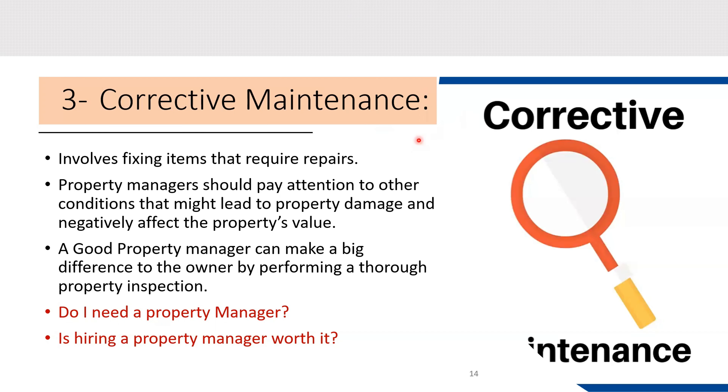Number three, corrective maintenance, involves fixing items that require repair. Property managers should pay attention to conditions that might lead to property damage and negatively affect property value. For example, water from a dishwasher or garbage disposal flowing into a clogged pipe can cause the pipe to break or overflow, creating a flood. The overflowing water could ruin kitchen cabinets and flooring, and the wet floor is an ideal place for mold to grow.